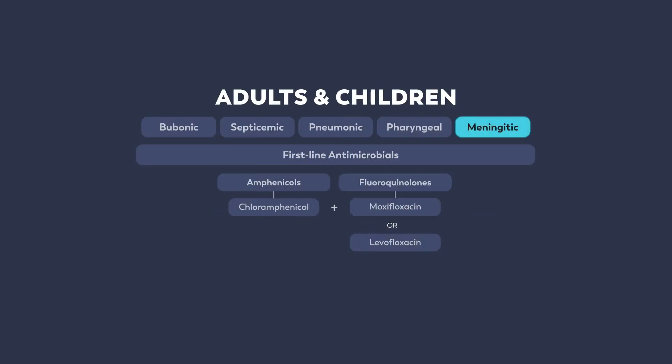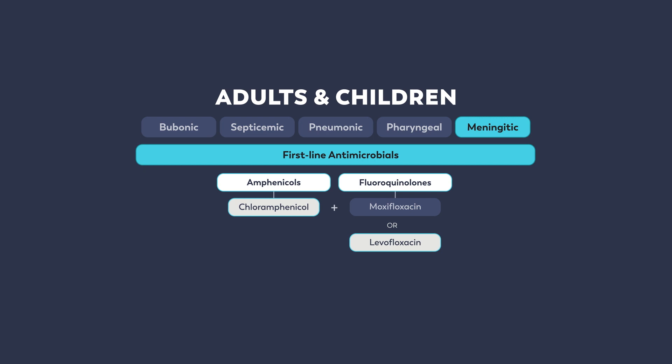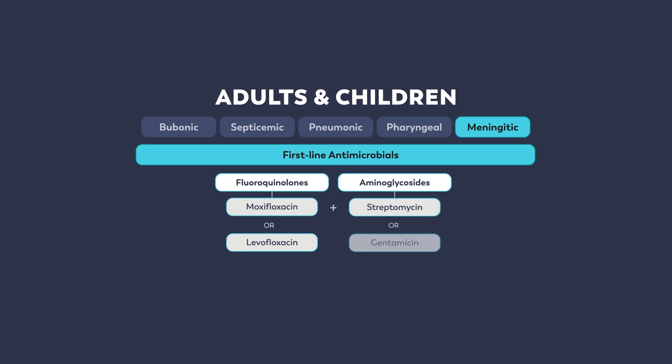Plague meningitis has some specific treatment considerations. If plague meningitis is suspected, the first-line therapy for both adults and children is chloramphenicol plus either levofloxacin or moxifloxacin. Although chloramphenicol has a long history of successful use in plague meningitis, it is not readily available in the United States. If chloramphenicol is not available, a suggested alternative is a first-line fluoroquinolone plus streptomycin or gentamicin.